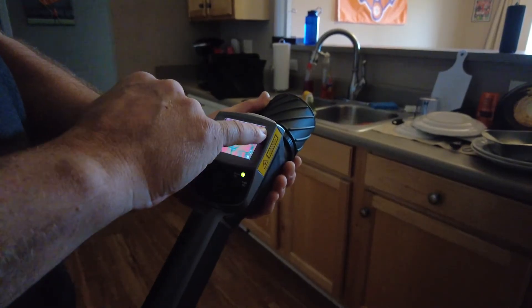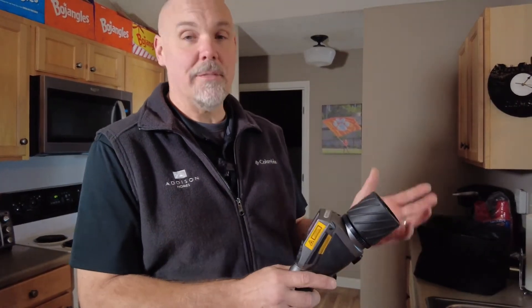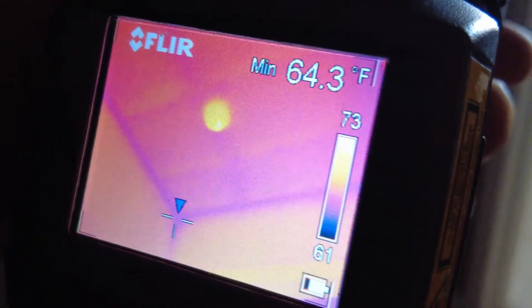The building was built back in 2004, so chances are we may find some issues that have been in existence since the very beginning. Let's take a look. We've come inside to see what's going on, and we've got the thermal camera — this sees temperature, not light. We're checking out the ceiling in the main area of this apartment that has no comfort issues, and everything looks normal. We can see some cold spots where the framing is, but overall the building is insulated pretty well.